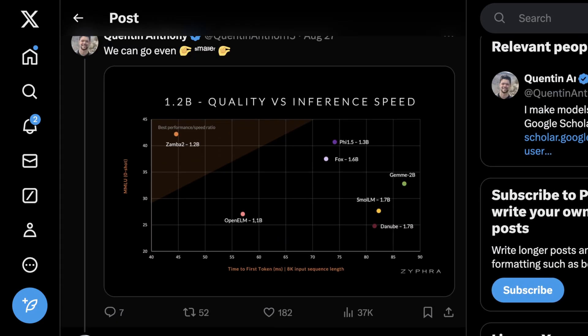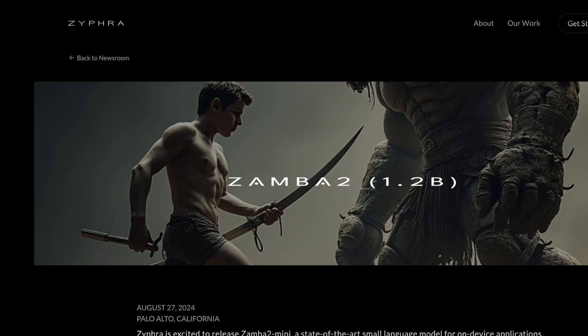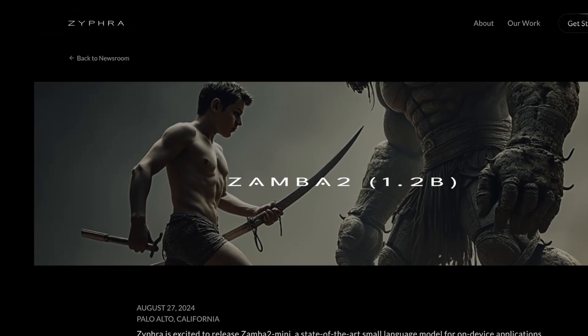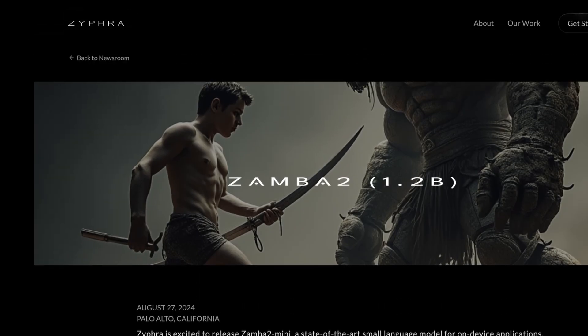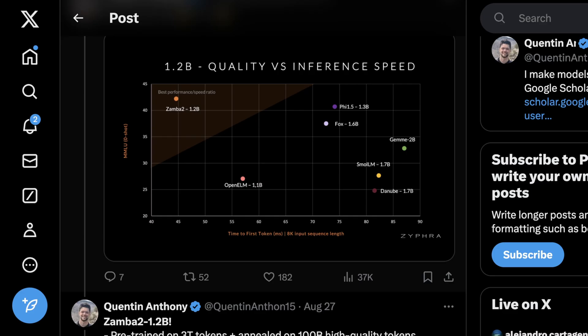What I want to talk about today is a model that kind of does the opposite, but also focuses on a hybrid architecture roughly similar to Jamba. The model is called Zamba 1.2b, and it comes from a really interesting startup called Zyphra, based in the Bay Area. Their entire point is to create state-of-the-art language models for on-device applications, which I think is pretty cool. It's great to see startups focus on something really narrow and then do it really well. Welcome to AI Flux — let's get into it.